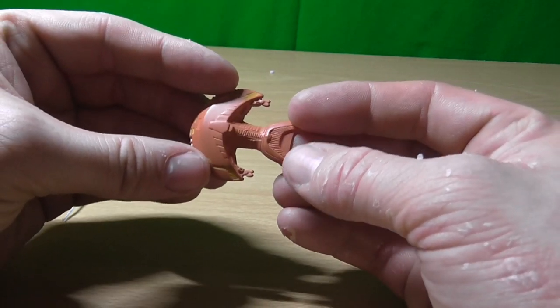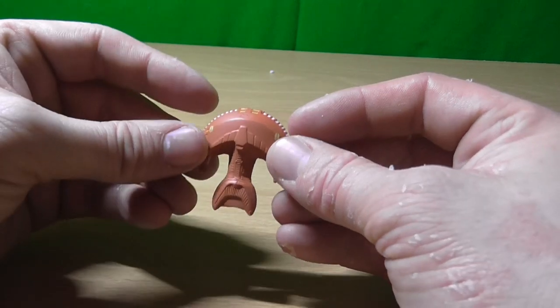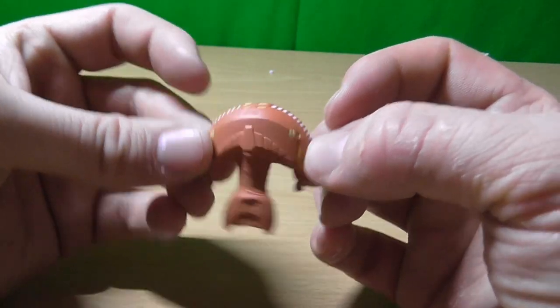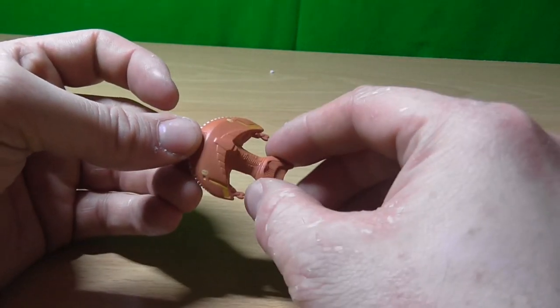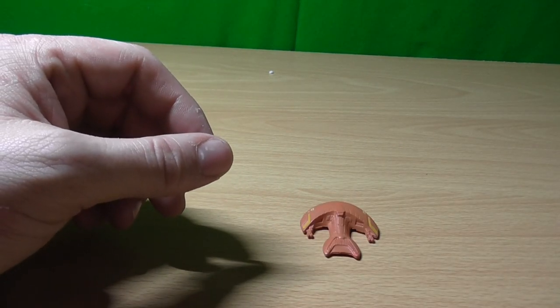The Ferengi Marauder — kind of looks like a very sad face. Thanks for watching — please don't be angry that I opened some Star Trek toy collectors' sets.